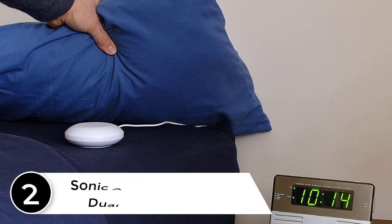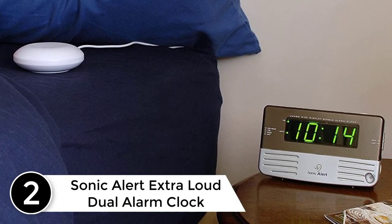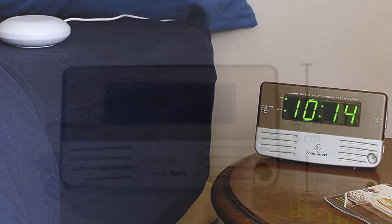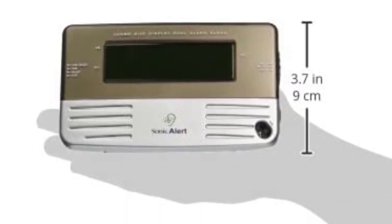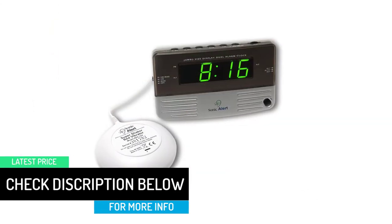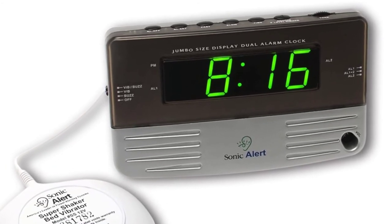At number 2: the Sonic Alert Extra Loud Dual Alarm Clock. This is the best alarm clock for you if you are a heavy sleeper. It has a sonic dual alarm shaker that will get you up from a heavy sleep. You can rest assured that this trusted device will wake you up at the right time. It is a super loud alarm clock that also comes with a bed shaker. It has a highly adjustable volume and tone, and features a large green-on-black display that is easy on the eyes.